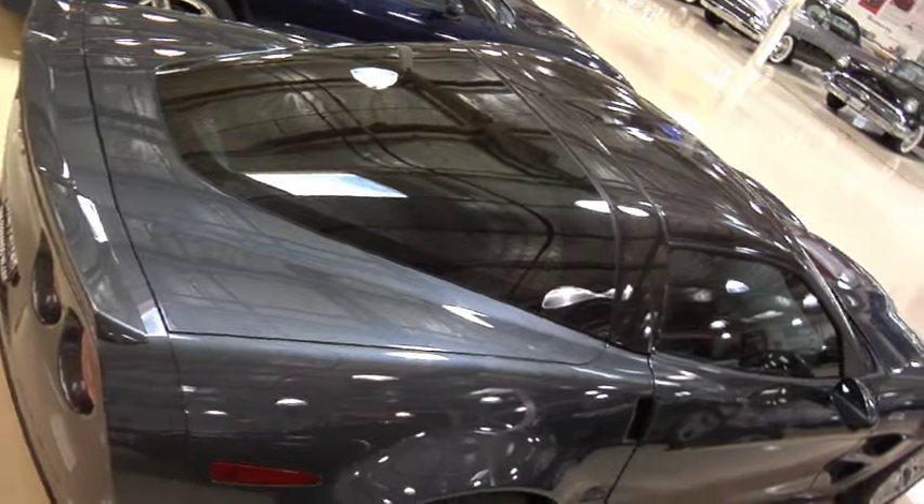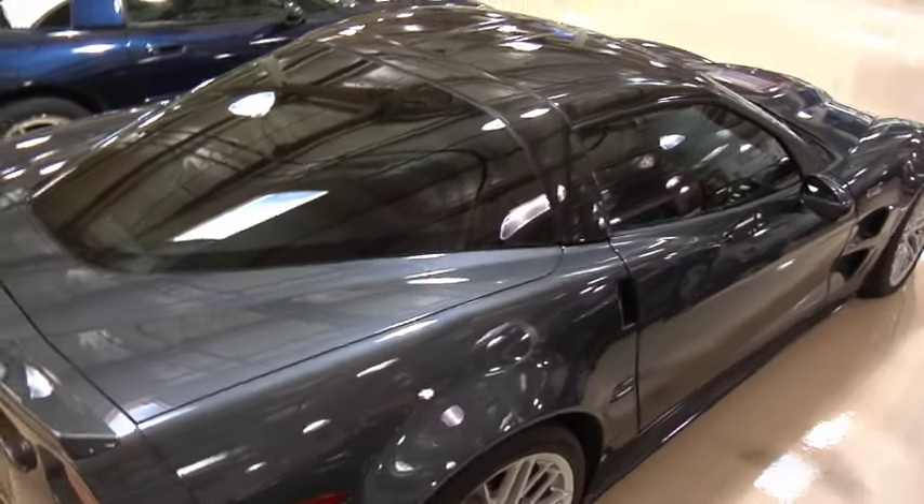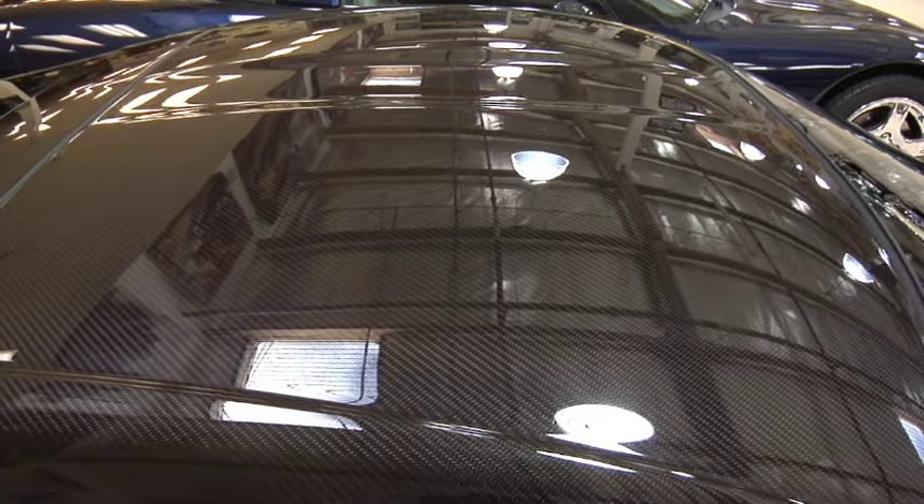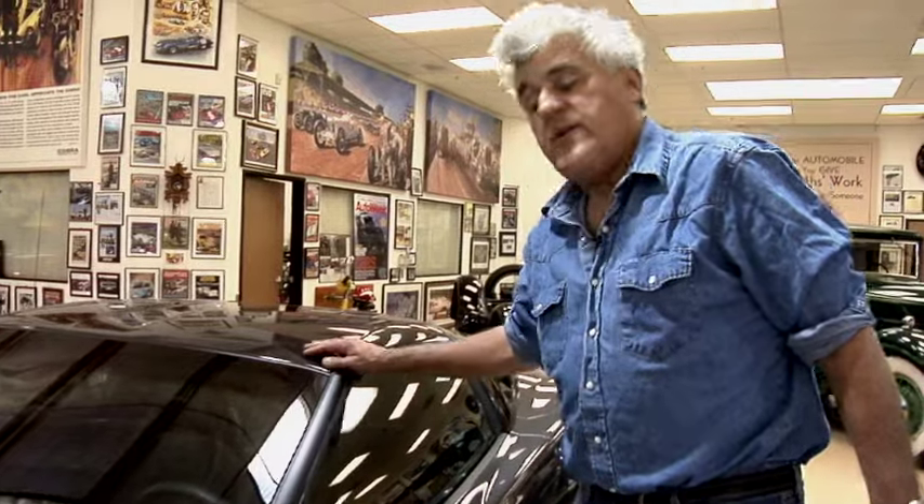There's a story going around that the clear coat over this carbon fiber is $60,000 a gallon. I thought that couldn't be right, but I checked it out and it is true. It's some special high-tech coating to keep the sun from cracking or bleaching out the carbon fiber. So $60,000 a gallon — you don't want to be going in trying to get a little bottle of touch-up, because it's not going to happen.